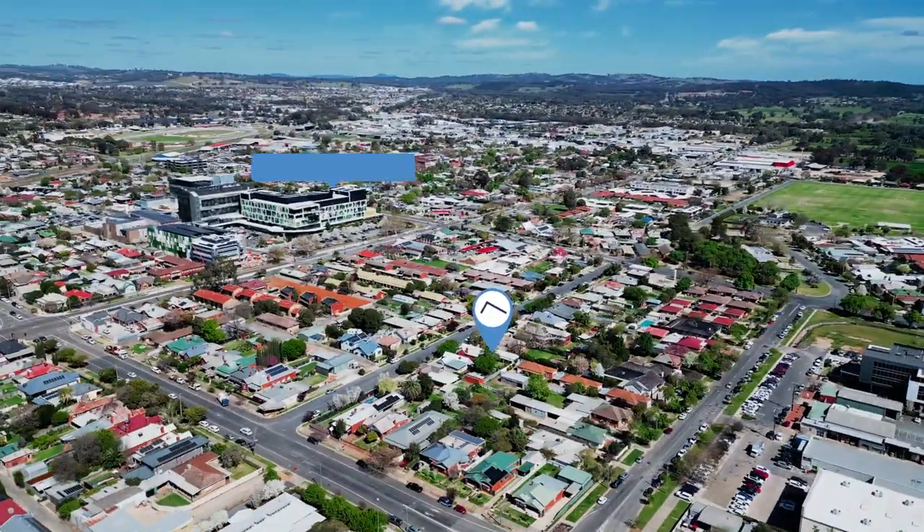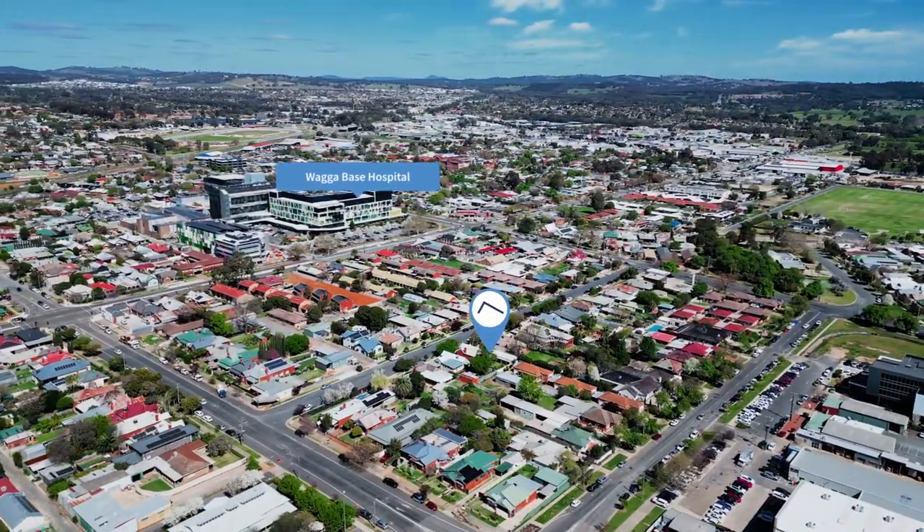If you would like to book your inspection on this rare opportunity, please phone me, Lizetta from Fitzpatricks, to arrange your inspection.